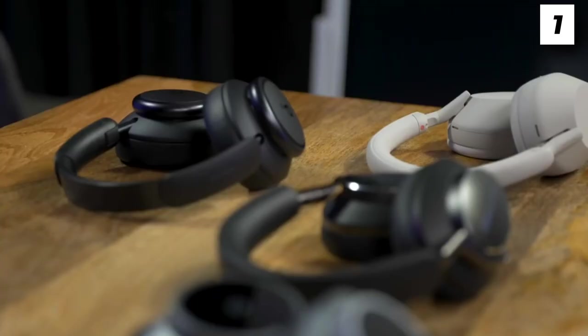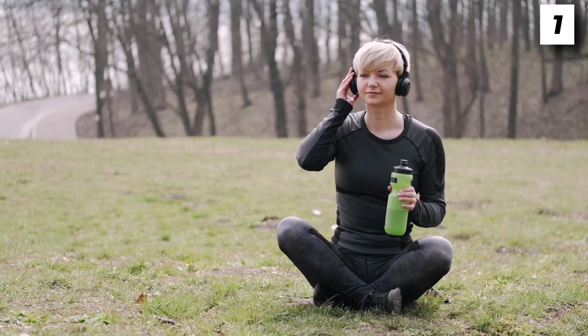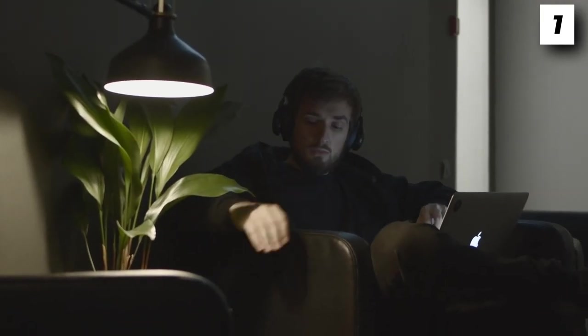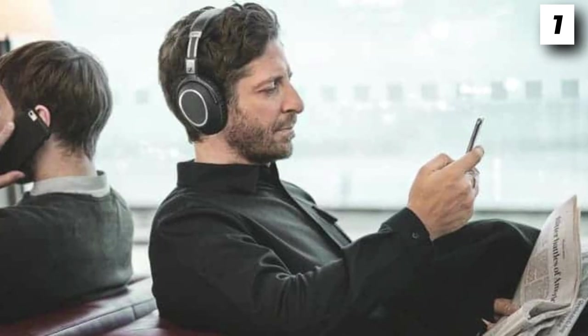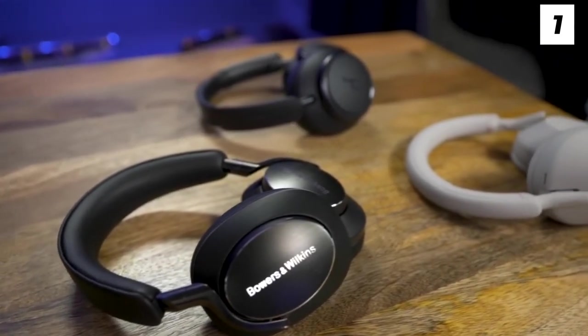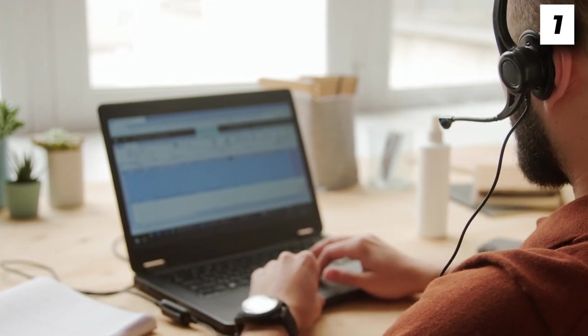Wireless headphones come with none of those issues. You can move freely in them whilst partaking in physical activities such as working out, jogging, or anything else that requires you to move around, without worrying about wires. People who once got into using wireless headphones can't even imagine what it was like using ones with a non-detachable wire. In order to use them, simply connect them to any device you have with Bluetooth, and you'll get yourself a peak headphone experience. It's pretty baffling to see people still struggling with wired headphones in this day and age.